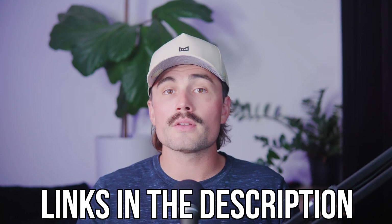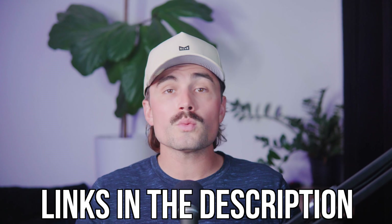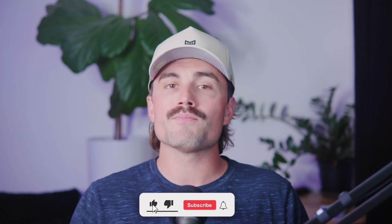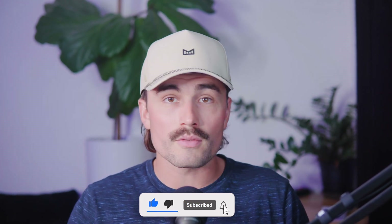If you want to get started with any of the products we talked about today, you'll find links for them down in the description below. These are affiliate links, which means we earn a small commission when you use them at no extra cost to you. These commissions help support the channel and allow us to continue creating free content like this. So if you end up using them, we thank you so much in advance. If you found this video helpful, don't forget to like, subscribe, and hit that notification bell. We're dedicated to helping you succeed with e-commerce by providing tips, strategies, and insights to help you grow your online business.